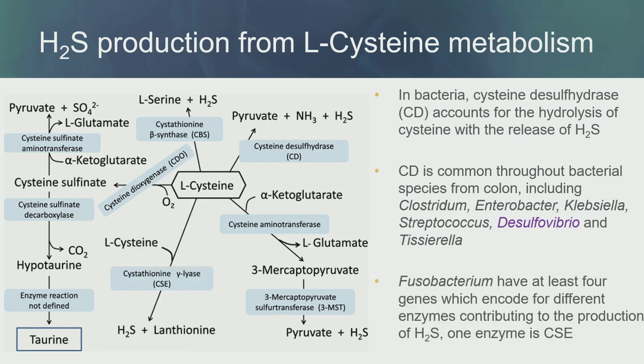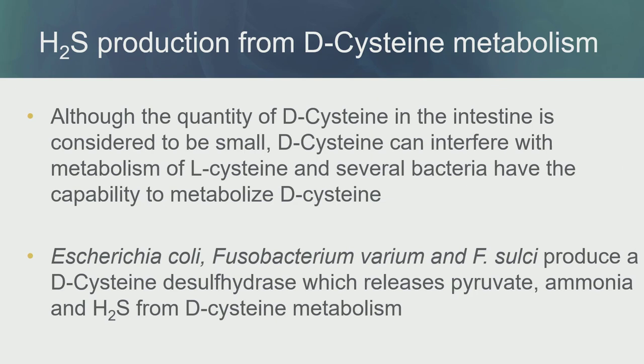Fusobacteria, a very important pathogen in the human context, has at least four genes encoding different enzymes contributing to H2S production. We have some isolates in our lab that produce H2S even when cysteine is the only source. L-cysteine can also be converted to D-cysteine, and in the intestine — considered a small amount — D-cysteine can interfere with the metabolism of L-cysteine. Several bacteria can metabolize D-cysteine, including E. coli, Fusobacterium nucleatum, and Fusobacterium sulci, which produce the cysteine enzyme releasing pyruvate, ammonia, and H2S.